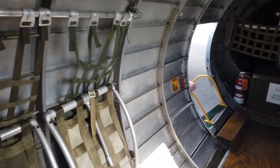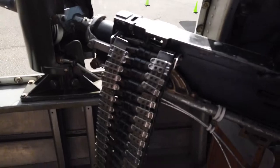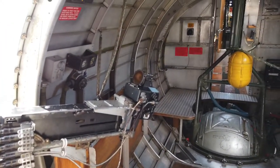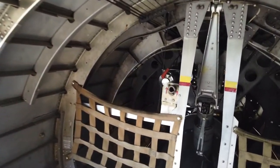I barely got my ass through that. That big ball-looking thing is where the actual ball gunner, or the bottom gunner, sat. I can only imagine trying to squeeze into that thing. Yikes.